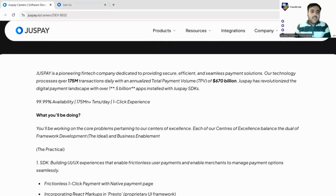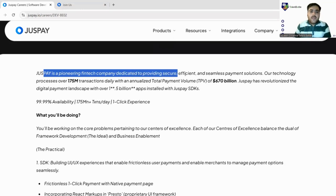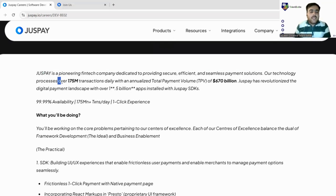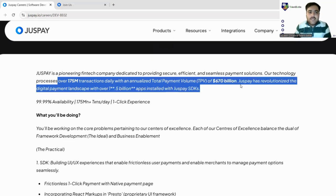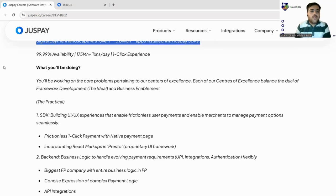JustPay is a pioneering fintech company dedicated to providing secure, efficient, and seamless payment options. Their technology processes over 175 million transactions daily, with an annualized total payment volume of $670 billion. It is a very big brand that you have likely used in your daily life — a fintech company responsible for handling payment transactions.